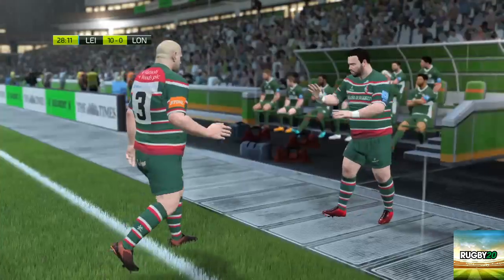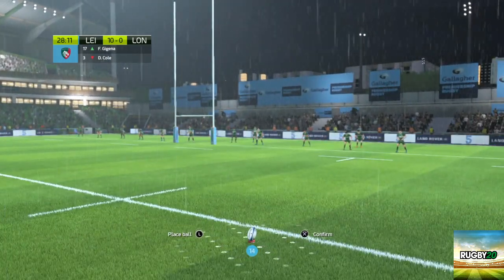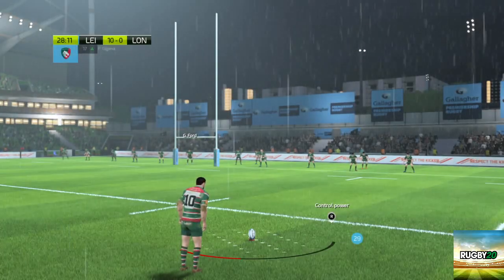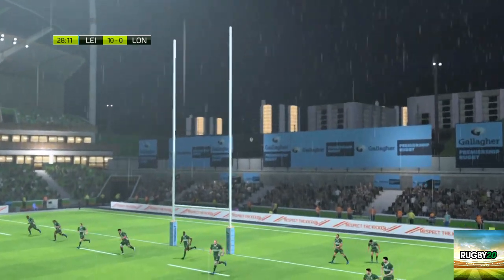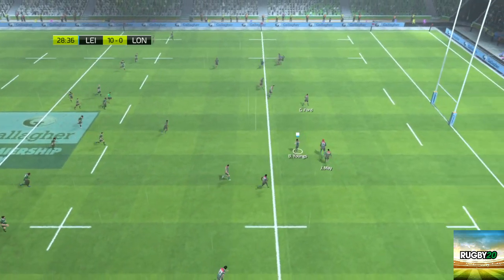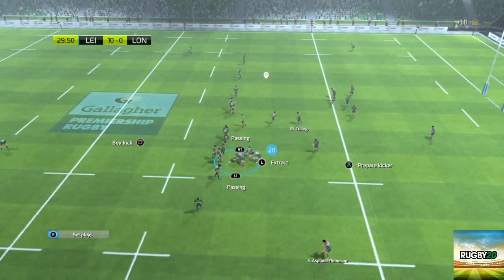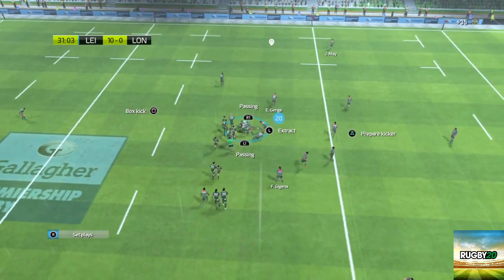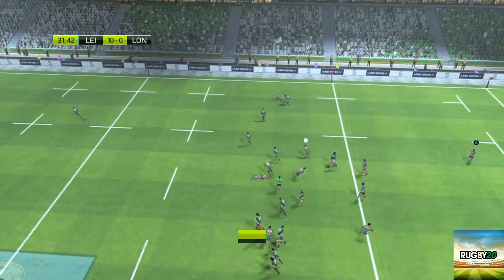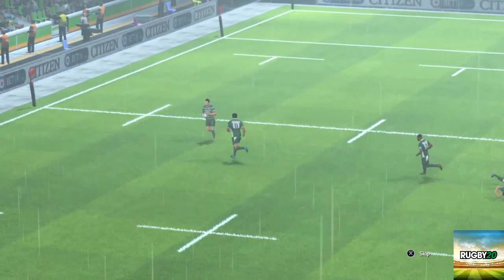We're going to use this time to make a replacement. He has completely fluffed that kick. Taken by Youngs, who manages to get the offload away. Leicester still have control of the ball. Successful offload out of the tackle. He's well and truly tackled. Wonderful technique in that offload. That really was borderline — they really need to keep a lid on their aggression.